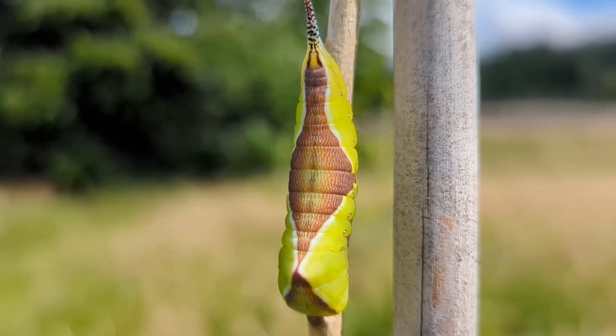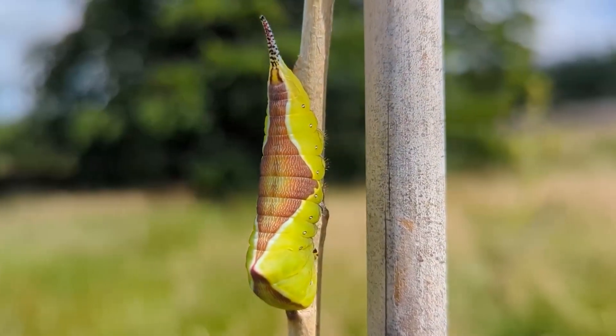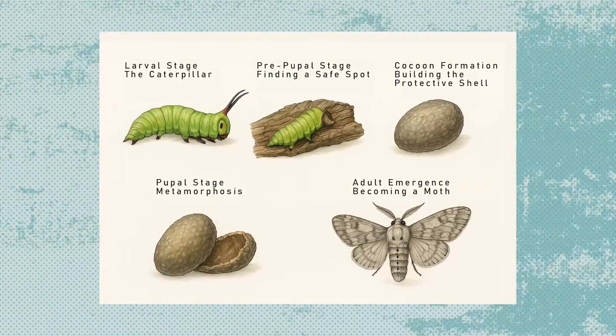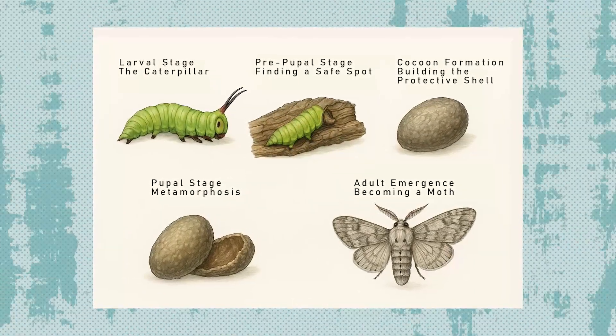The Puss Moth Caterpillar undergoes one of nature's most fascinating transformations. This complete metamorphosis involves five main stages, each remarkable in its own way.